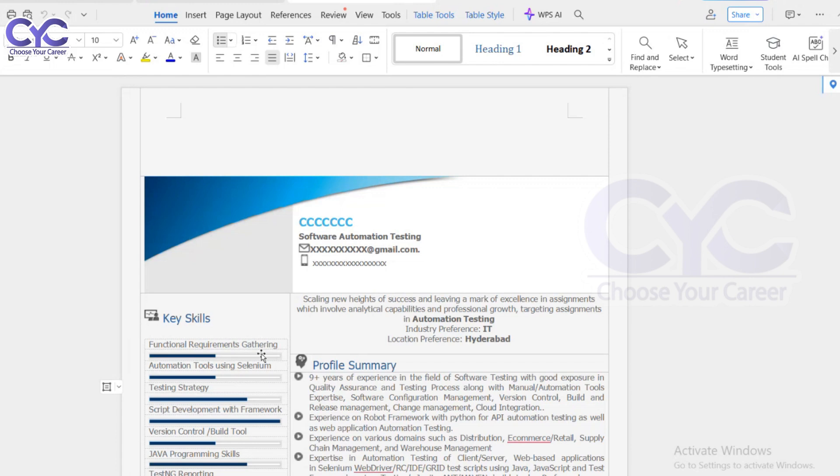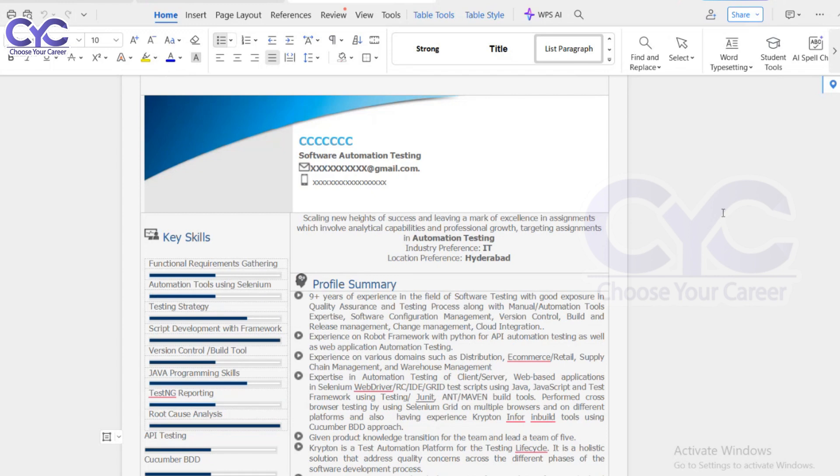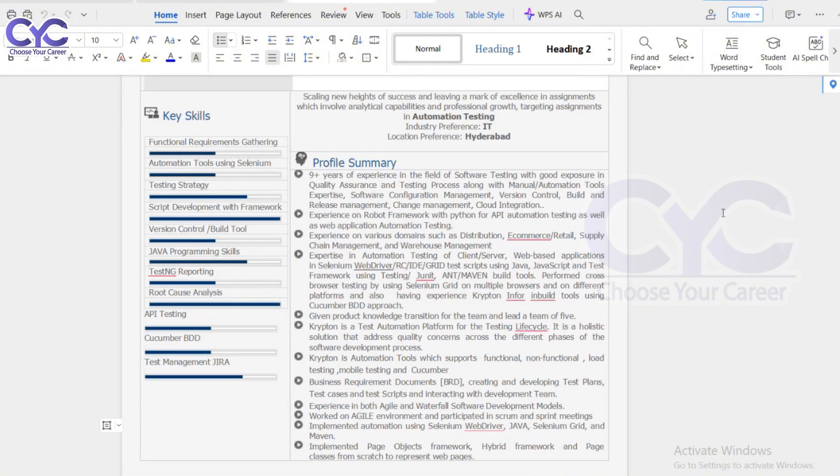I've prepared another resume in a pictorial format, showing what functional knowledge I have, what automation tools I use like Selenium, what percentage I know in Selenium, my test strategy proficiency, scripting languages, version control, Java programming, reporting tools, root cause analysis, API testing, Cucumber testing, and test management tools. This professional summary reflects only what I know and have worked on.